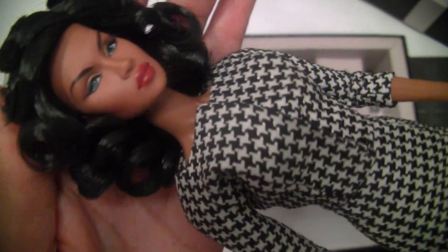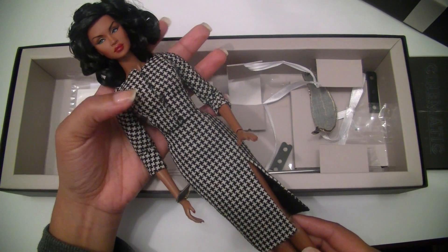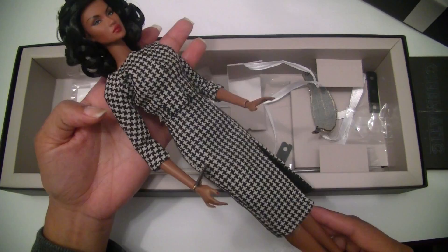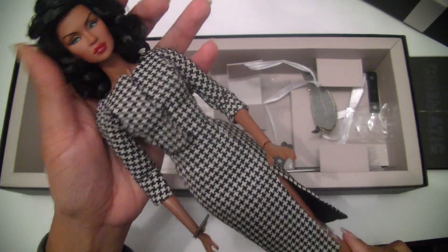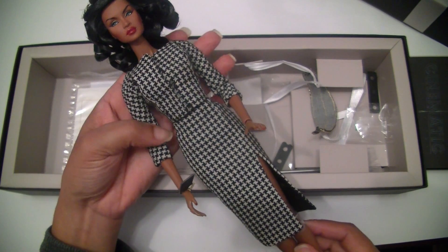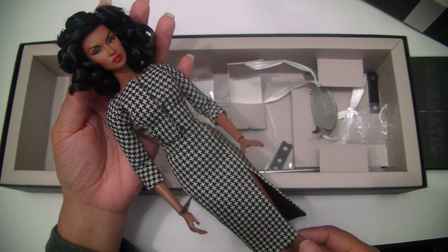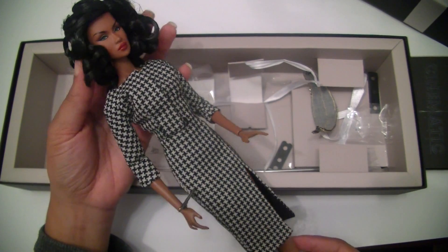This doll gave me extra happiness because I bought her directly from the designer — Marcelo Jacob from Brazil. He's living here in Spain and we were together at the Madrid Fashion Doll Convention. I was lucky enough to buy this doll from him. I want to thank you so much from the bottom of my heart, Marcelo. You are an amazing person and I enjoyed dancing with you at the convention. Thank you so much!